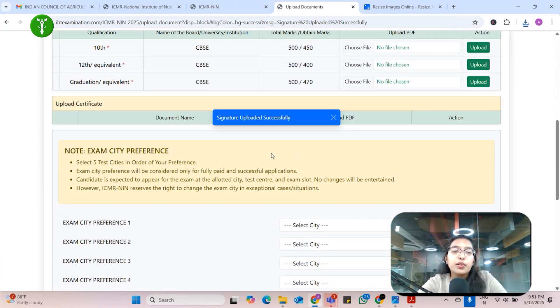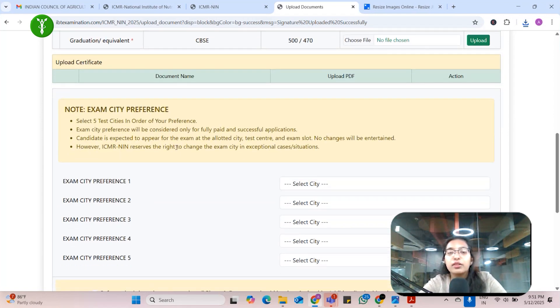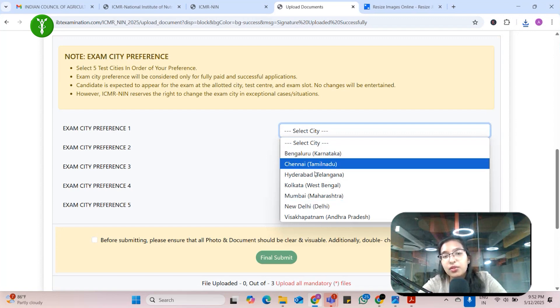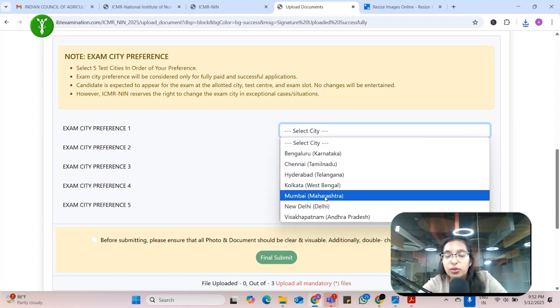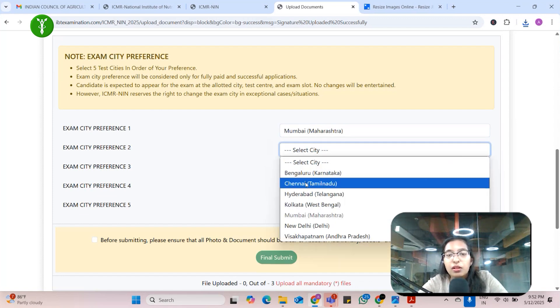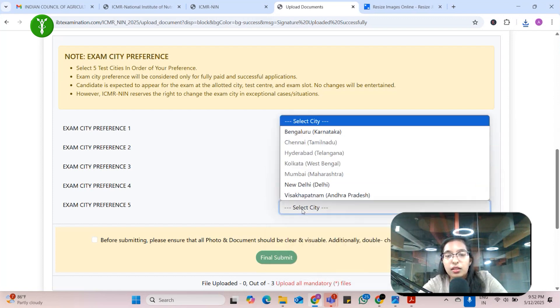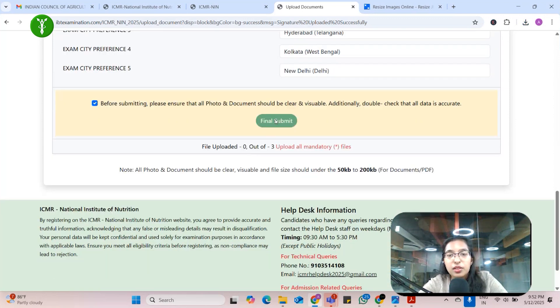Now the most important thing — exam city preference. Usually you get your first city preference for the exam. The authorities try to give you your first city, so try to choose exam cities in your locality. We have seven options to choose from. If you are from Mumbai you can click Mumbai, or nearby cities like Chennai, Hyderabad, Kolkata, or New Delhi. Click the checkbox and then do the final submit of your application form.